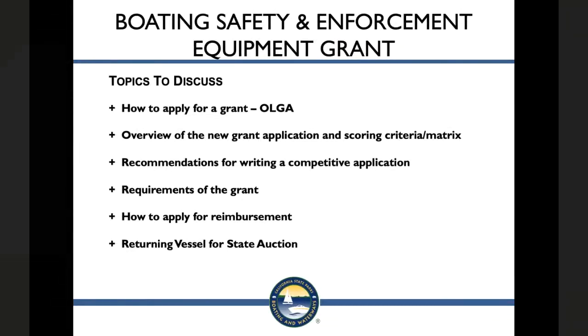Here's a list of the topics we're going to discuss this morning. We're going to talk about how to apply for the grant in OLGA, an overview of the new grant application and the Scoring Criterion Matrix, recommendations for writing a competitive grant, requirements of this grant, and also how to apply for reimbursement and returning of a state vessel to state auction.